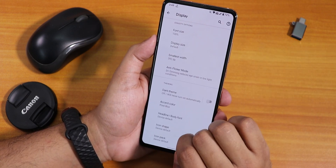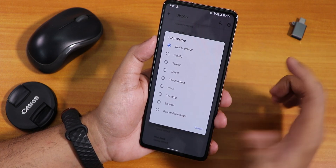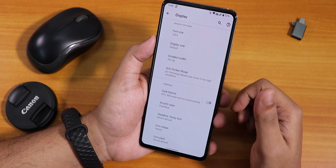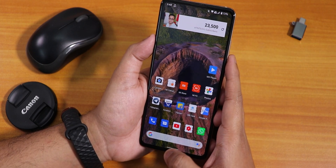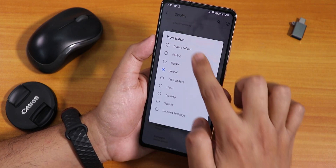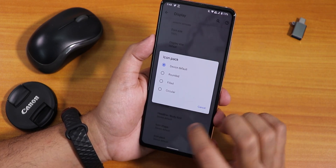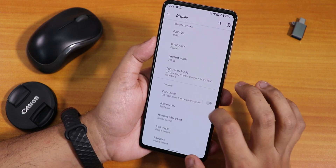For icon shapes, there are options like pebble, square, vessel, etc. I tried the vessel icon and it looks a bit weird, so I went back to the device default. There's also an icon packs option where you can choose rounded, filled, or circular icon packs.